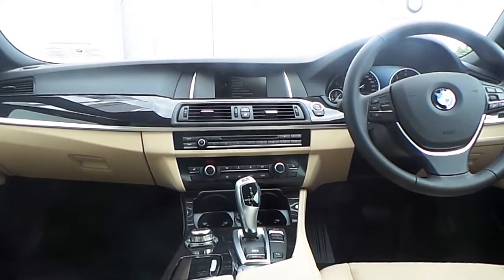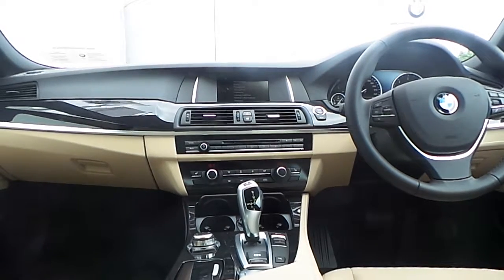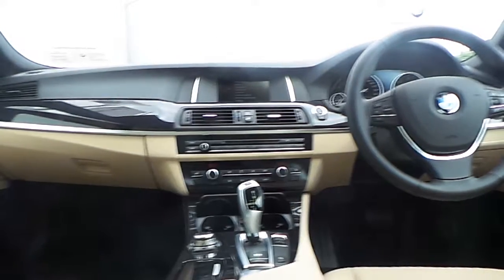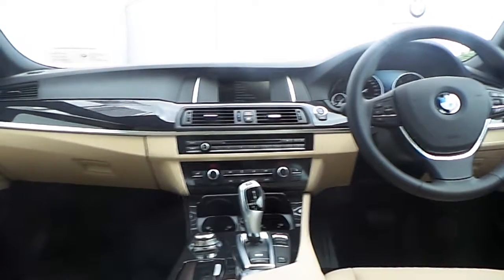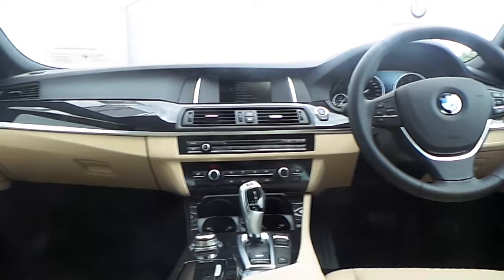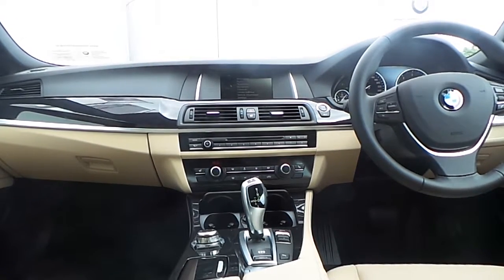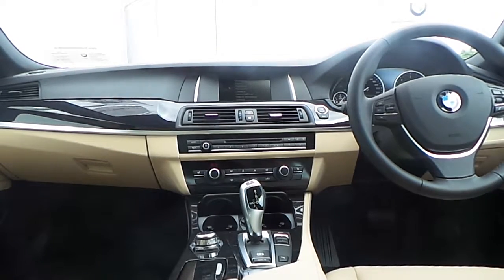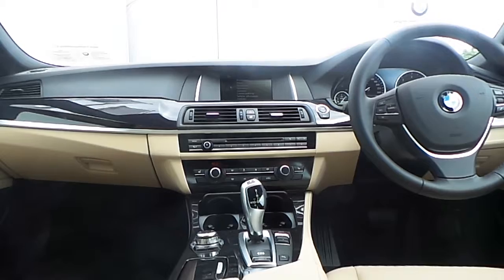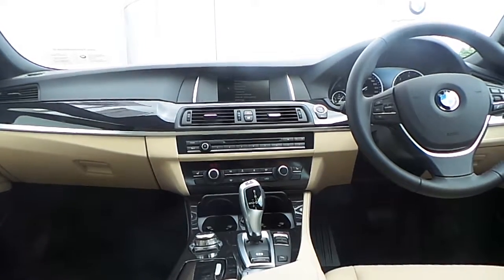Also fitted on this 5 Series is BMW's Business Advanced Navigation System, Bluetooth connectivity for your mobile phone and audio streaming, auxiliary input connection and USB media interface, automatic air conditioning, front heated electric seats, driver performance control switch, and an 8 speed automatic gearbox.